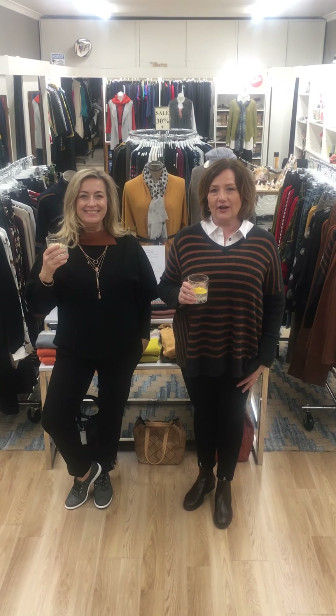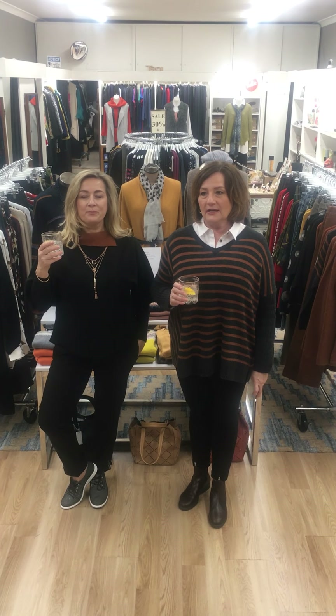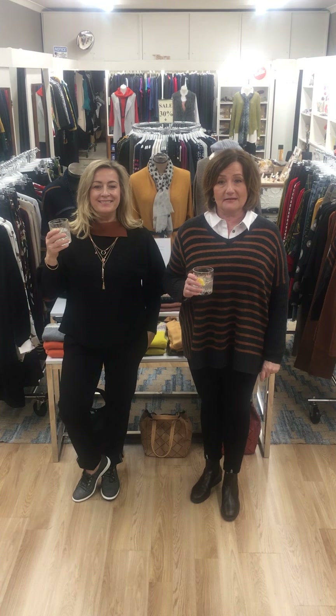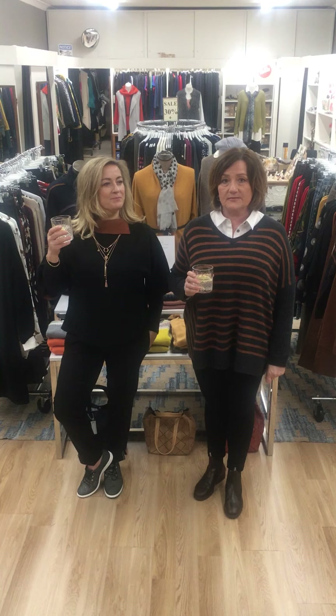Hi everyone, welcome to Gin O'Clock. Hope you're all well this week. We're doing so well ourselves. We just have some new product in from Seesaw this week, which is a really lovely knitted brand.